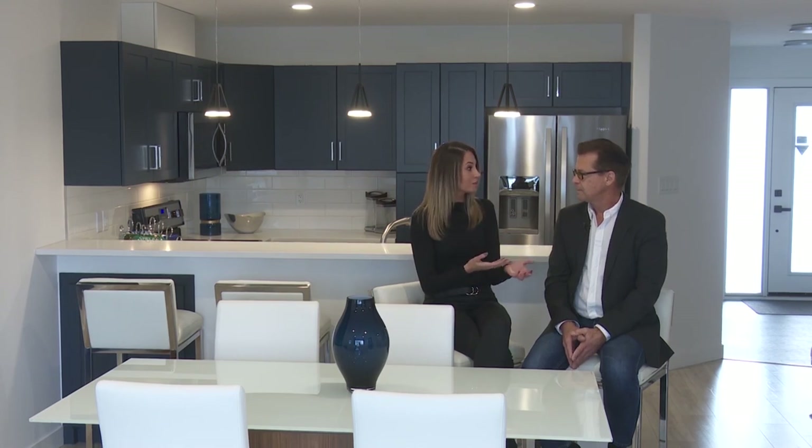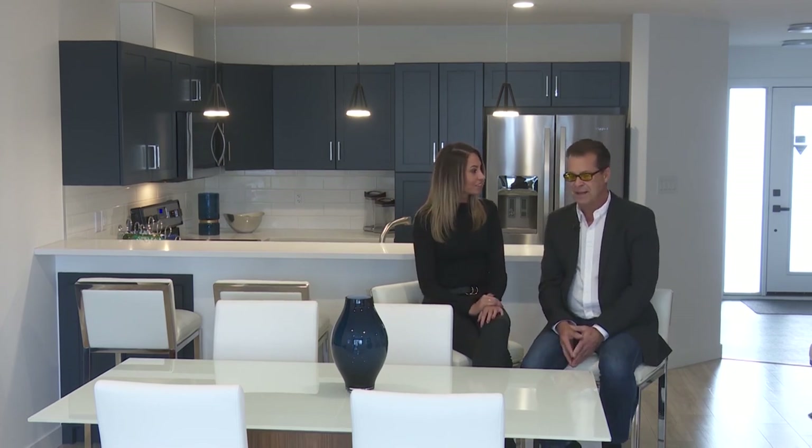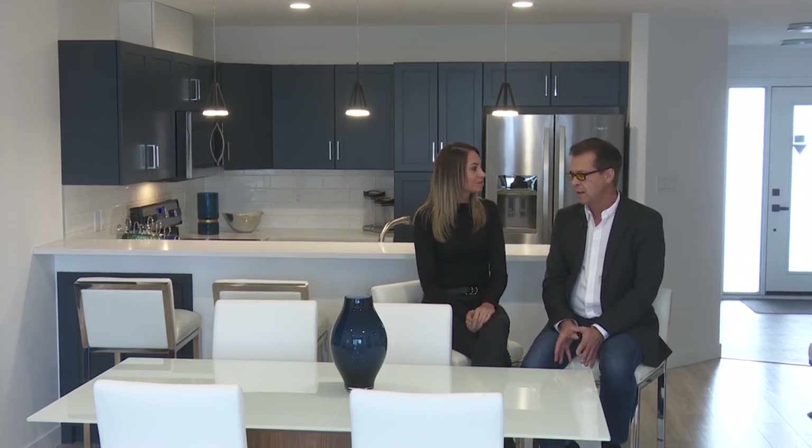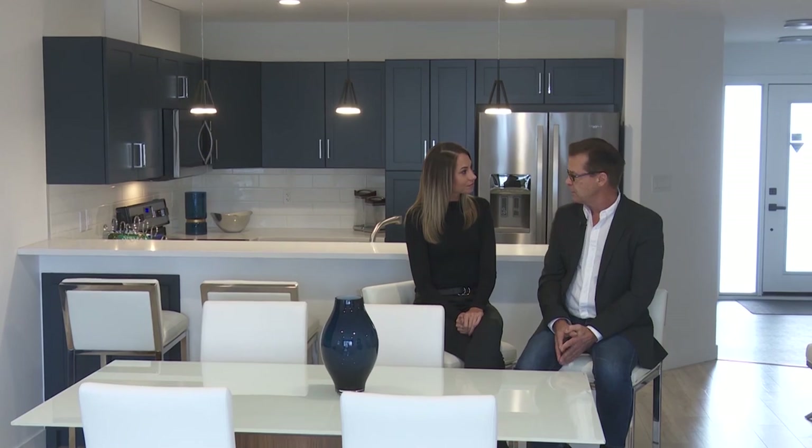Talking about convenience, just the location of this in general — it's so close to everything. We have these townhomes we're also building in our Tamarack project across the street in the creeks, and yet a lot of people prefer this location because we're right beside the new Acre 21 shopping center. We have a Save On Foods, a liquor store, McDonald's, a Dairy Queen, a few other new stores, and a co-op gas station.